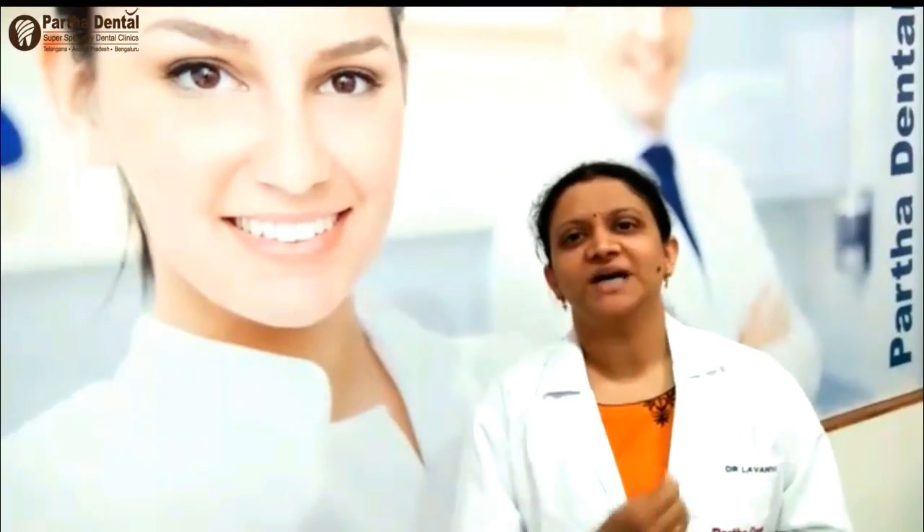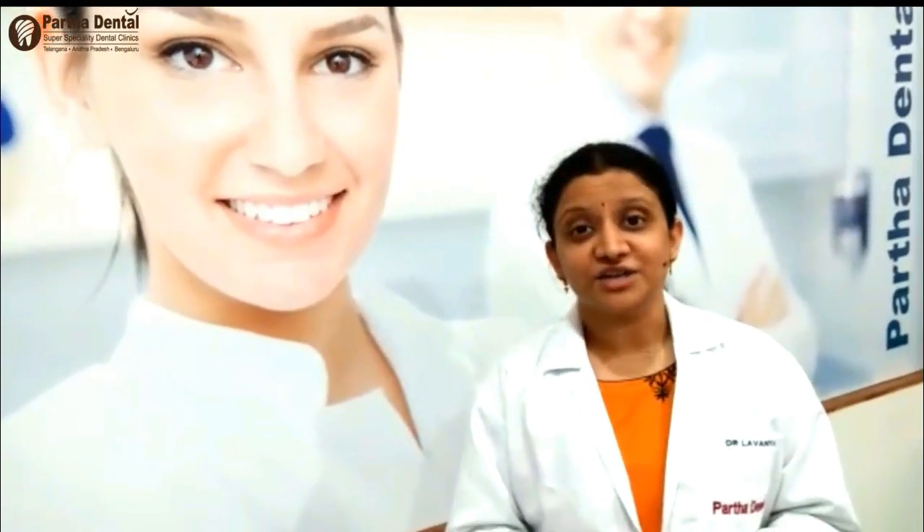We will suggest smile designing. Smile designing doesn't take long — it's not a long procedure at all. It's almost an immediate procedure. Within no time, you will get your beautiful smile. Just walk into Pada Rental clinics and get your smile done.